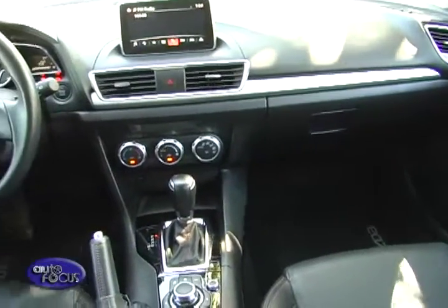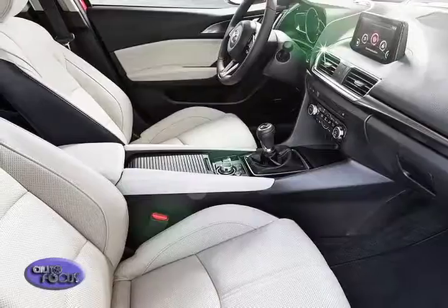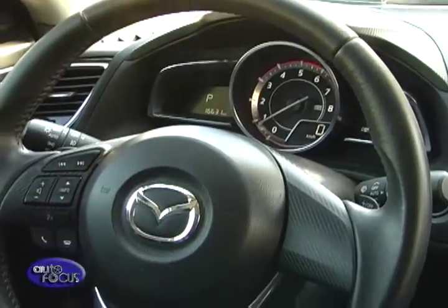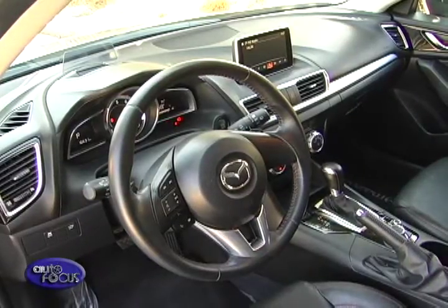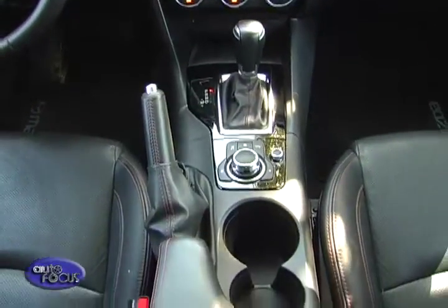In the base models the seats are trimmed in fabric, while the mid-level model gets black leather. The top-spec Mazda 3 gets white leather with contrast stitching. Other sporting elements include a thick leather-trimmed steering wheel and faux carbon-fiber trim on all variants.